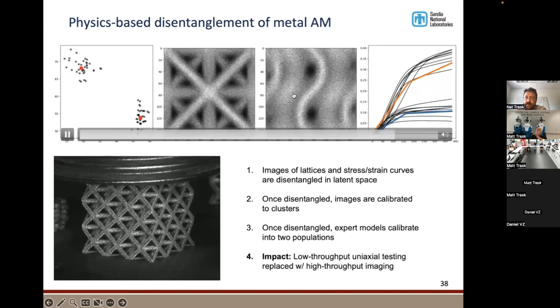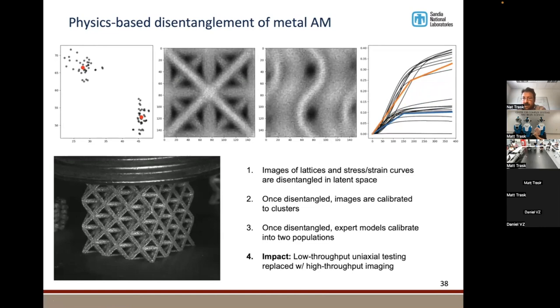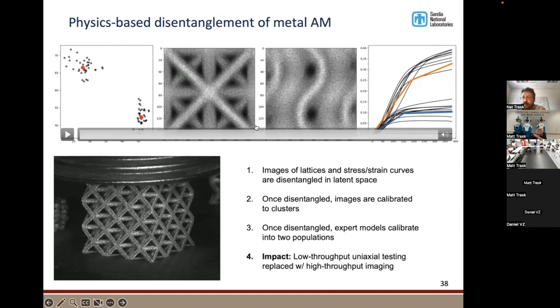Once it's disentangled into two subpopulations, you get an image showing what the two microstructures look like, and then you can fit physics models that encode how you could simulate each one of those microstructures. For scientific discovery, this is a tool for hypothesis generation. You can say: these two physical responses differ — this orange one is much stronger than the blue one — and now it reveals what's hiding in the other modalities that's associated with that superior performance.